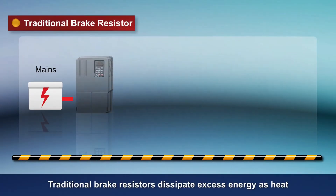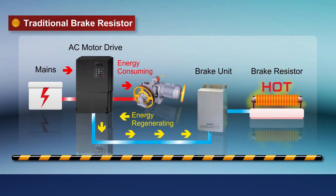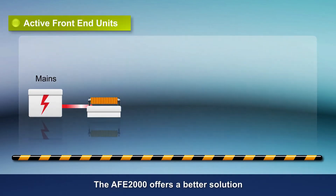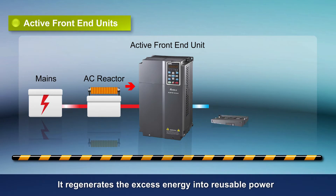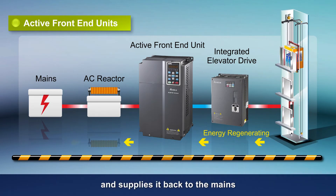Traditional brake resistors dissipate excess energy as heat. The AFE2000 offers a better solution — it regenerates the excess energy into reusable power and supplies it back to the mains.